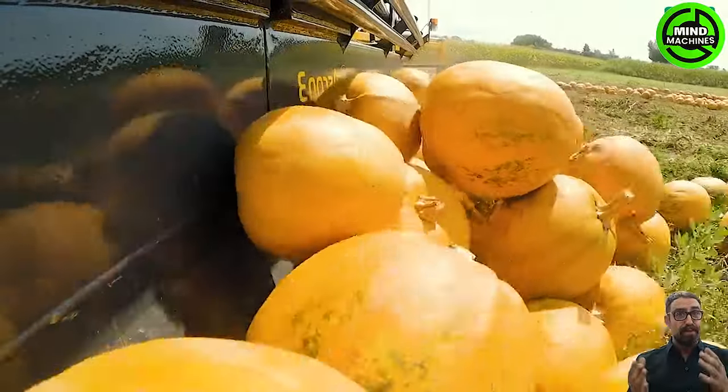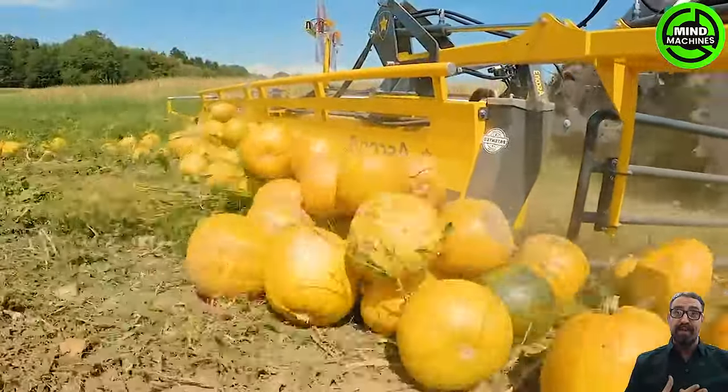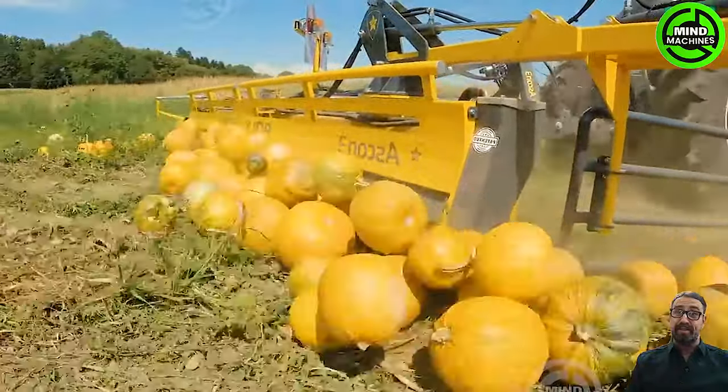The pumpkin fruits are swiftly lifted and set into rotation, propelling them with momentum for a rapid lateral transport.